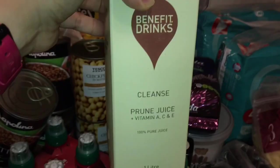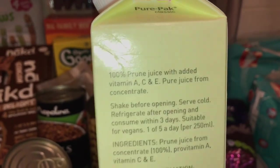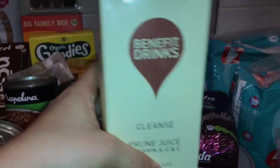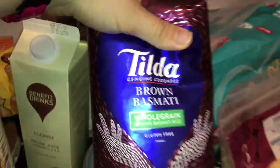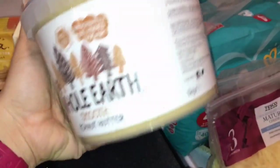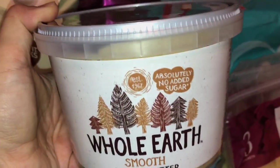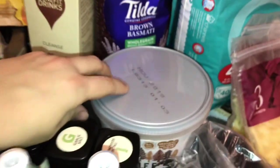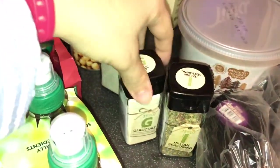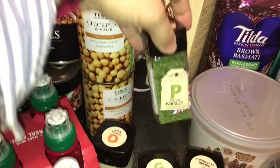I got some prune juice — it has added vitamins A, C, and E and it's 100% prune juice. I think it'll be great for Harry, and Ben likes prunes too so he might have some. Then we got some brown basmati rice and a one-kilo tub of Whole Earth smooth peanut butter. It may look expensive but it'll last about a month and it has no added sugar at all — I really like this brand, it's really healthy.